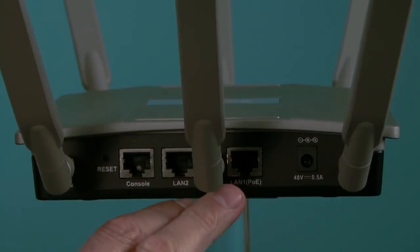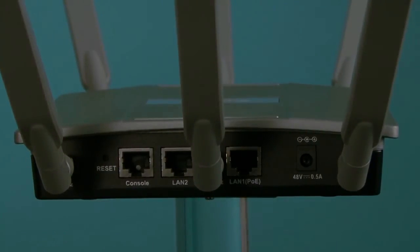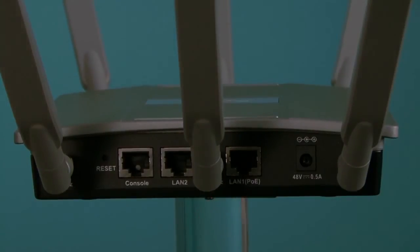It has two gigabit LAN ports and also an RJ45 console port. It's enclosed in a plenum-rated metal chassis, so it adheres to strict fire codes for placement in air passageways. It can be powered using an AC to DC adapter or directly through the network cable using Power over Ethernet from any switch or mid-span injector that supports 802.3AT.